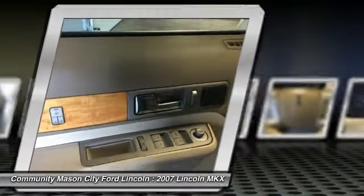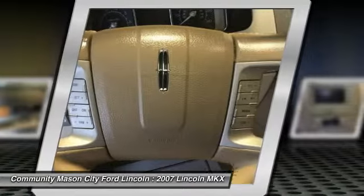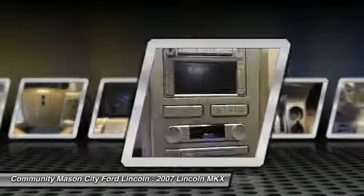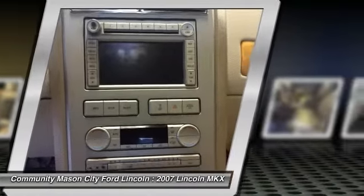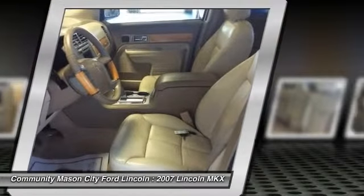Here are some of this vehicle's great options: power passenger seat, power liftgate, navigation system, keyless entry, all-wheel drive, CD changer, leather-wrapped steering wheel, driver lumbar, power steering, driver airbag.